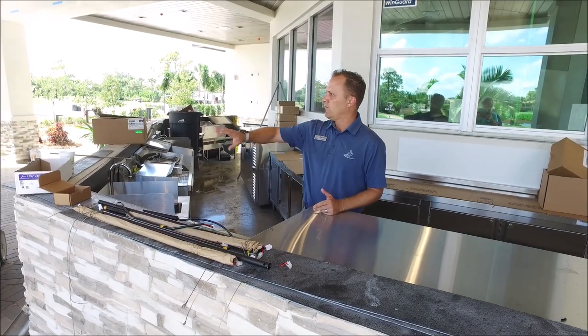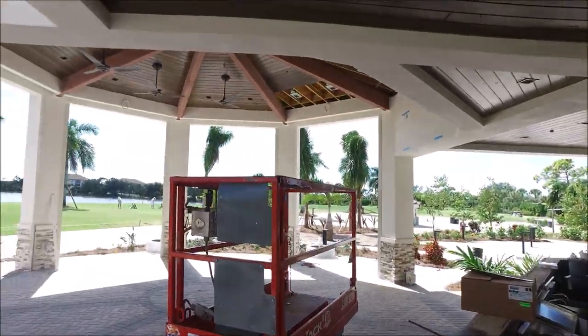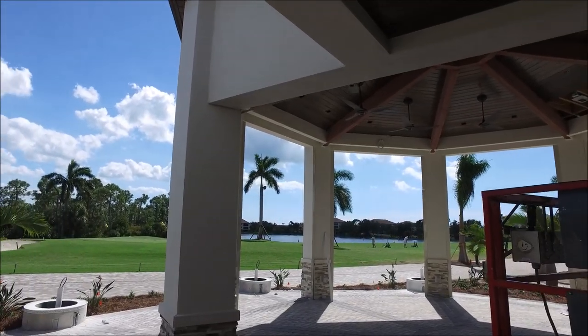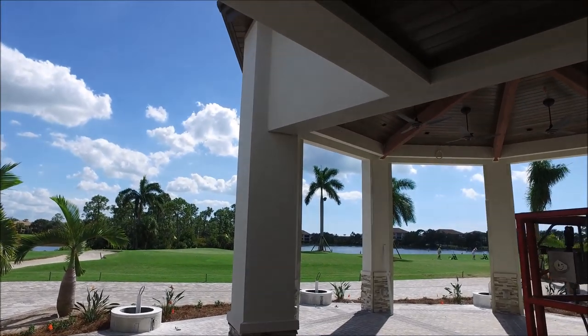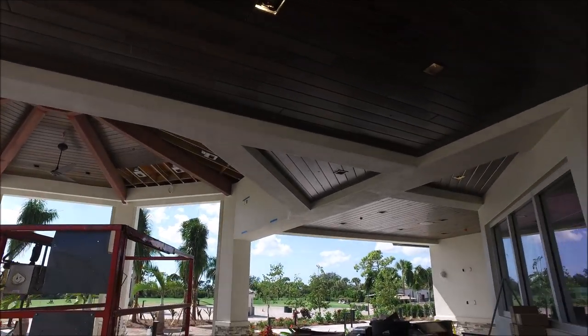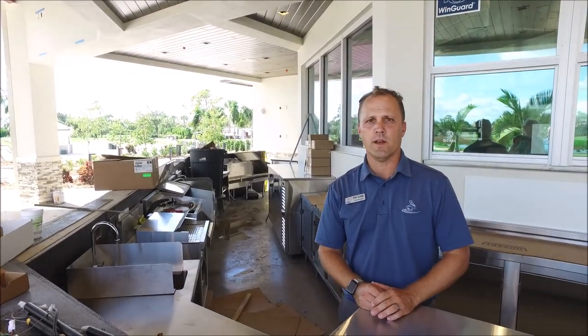The bar top will be coming on Tuesday. We did put in some of the track area, and some of the sun shades are installed. The fans have started to be installed as well, and some of the finishing touches on the tongue-and-groove will also be installed. Obviously we still need to paint some other areas, but it's really looking great.